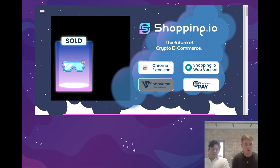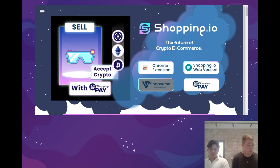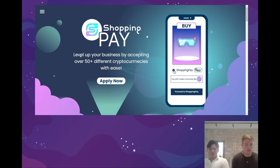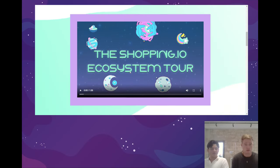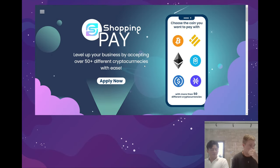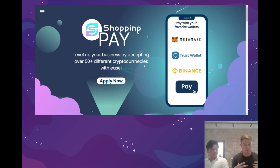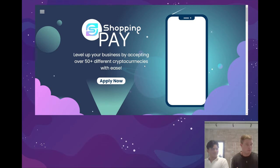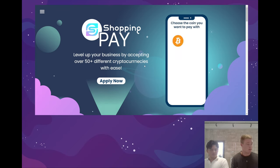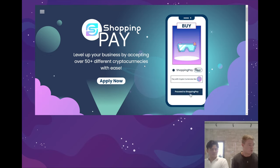In a minute we'll get into the semantics of the Chrome extension and give a more in-depth walkthrough. But for now we'll quickly jump into the pages relating to the rest of our products. Here we have the Shopping.io page. At the moment it is an informational page — it gives all the information about Shopping.io, what it does currently on the platform as well as what it will do in the future. In the future it will also function as a center for downloading a tool that online merchants can download to accept crypto on their site.